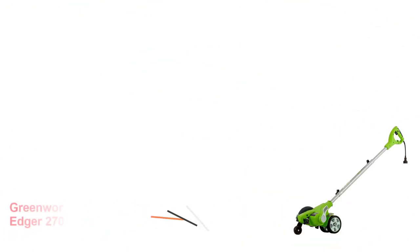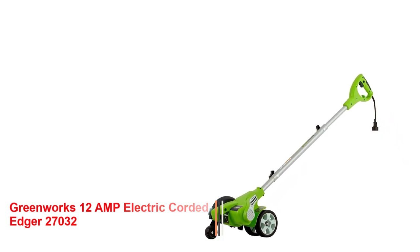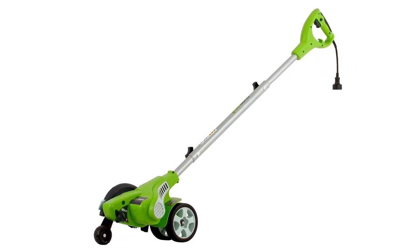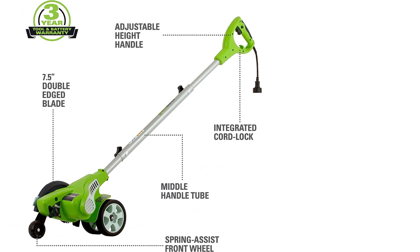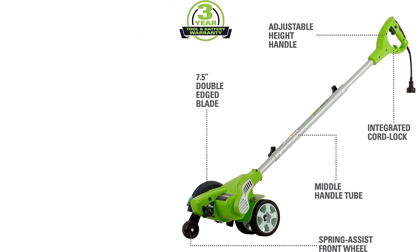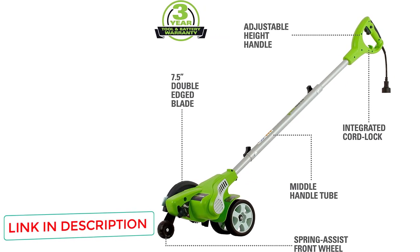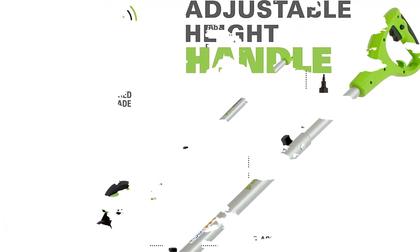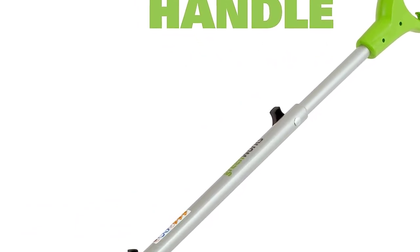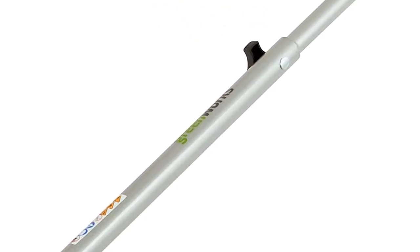Number 2: Greenworks 12-amp Electric Corded Edger 27032. If you aren't trying to invest a whole lot but still need a great, dependable garden edger that gets the job done and delivers first-rate results, then we recommend the Greenworks 12-amp Electric Corded Edger 27032. It's an electric edger, so you have a steady power supply and there's no need to worry about adding gas or oil, and it features a powerful motor that can cut through difficult roots and overgrowth without difficulty. Thanks to the spring-assisted front wheel, you can adjust the depth that the tool will cut into the edge of your garden.